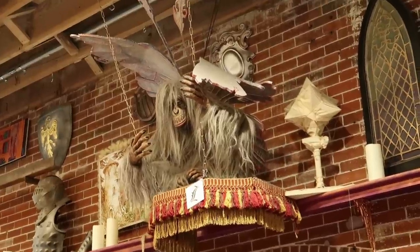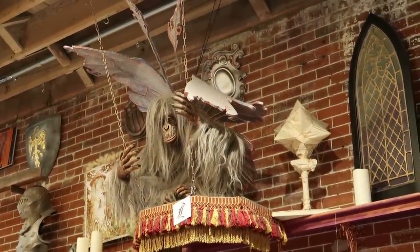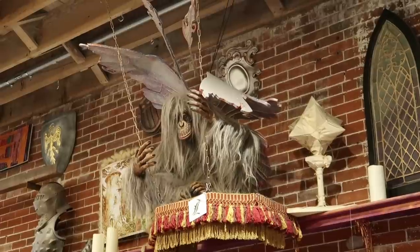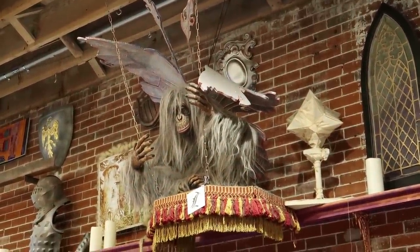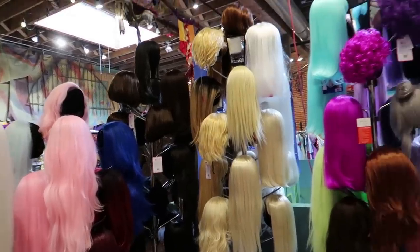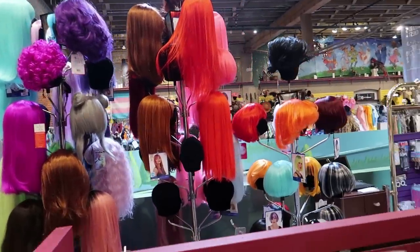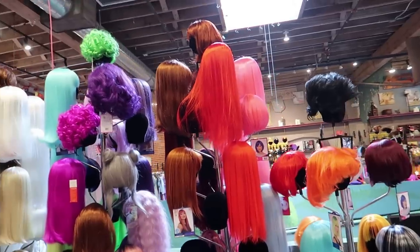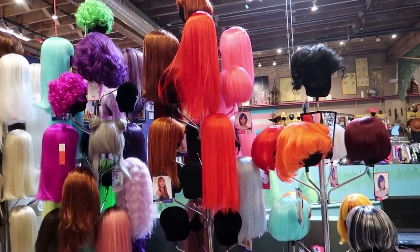And look at this flying monkey — that is terrifying! As if the original were not scary enough! Here is a very colorful selection of wigs — I really want to get into wigs, I think they would be fun! I don't know anything about them, but look how fun they look! You can change your look daily!